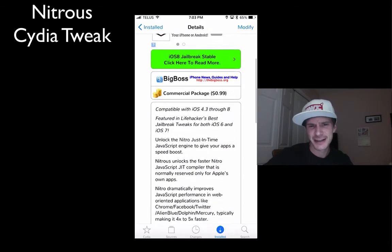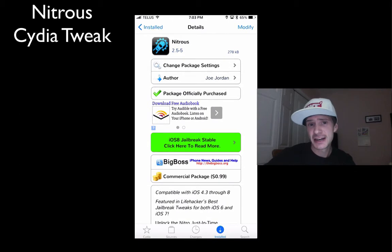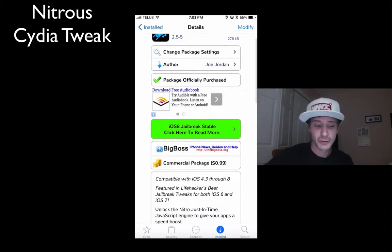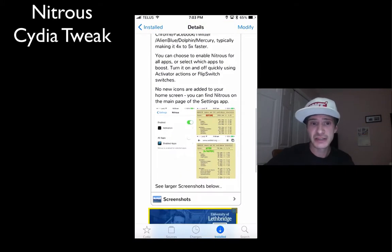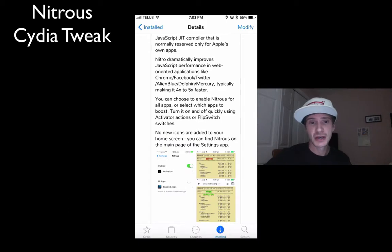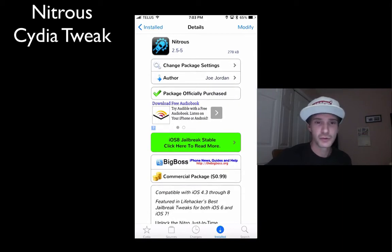I've been using it since like iOS 5 or 6. What it is, is Nitrous. Nitrous enables the Turbo Java engine in third-party apps like Facebook and Twitter, and basically anything that uses the internet that would use the back-end Java performance will benefit from it. So I just notice in general my websites load quicker — Facebook, Twitter, even third-party browsers like Google Chrome and stuff.